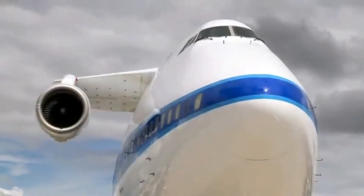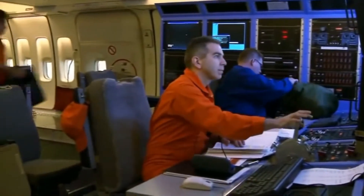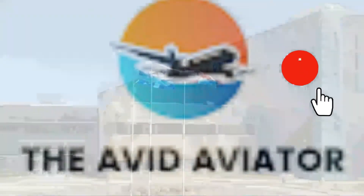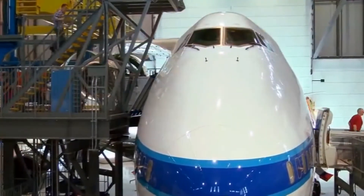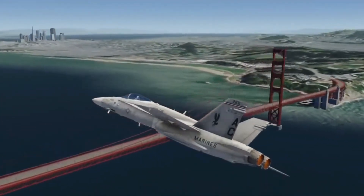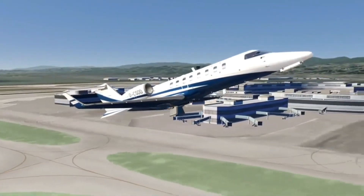Before I dive deep into this very odd 747, consider subscribing to my channel — all you have to do is press that red button below. I recently released an AeroFly Mobile Flight Simulator giveaway, so if you haven't already, make sure to go check it out. Just click that I button in the top right corner of your screen.